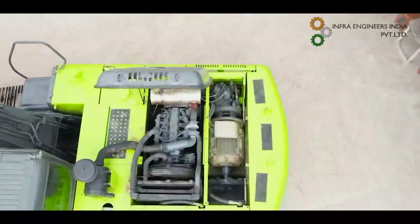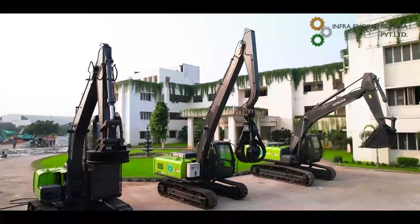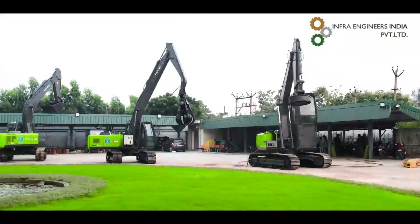The key advantages are low maintenance cost, lower operating cost contributing to only 25 percent of the diesel cost, and higher productivity.